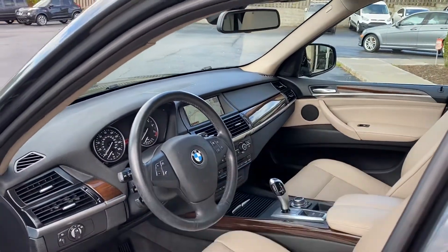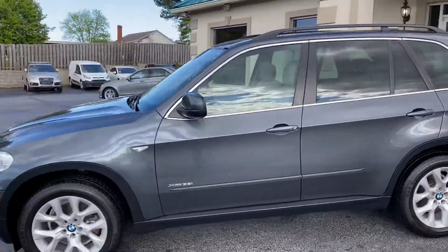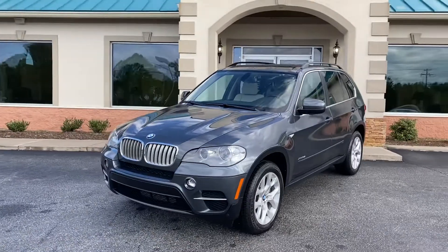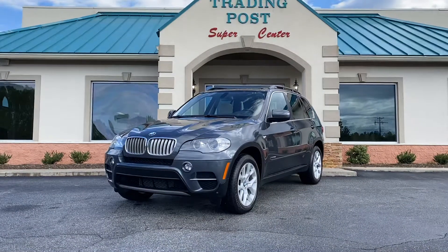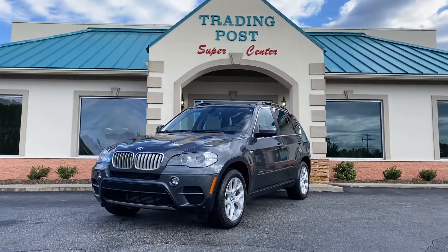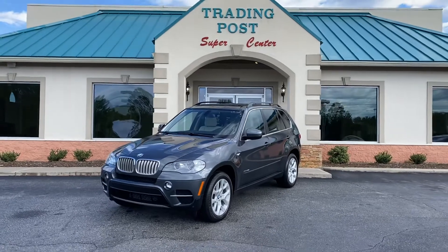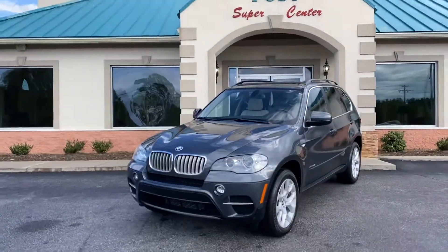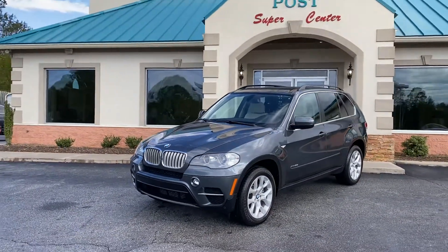Big iDrive joystick — kind of fancy. This one's not gonna last. Call us at 888-805-8558 or visit tradingpostcars.com. Get approved now — you're gonna love it. Family owned and operated, 40 years in business. Great people, awesome cars, just like this X5 here at the Trading Post.